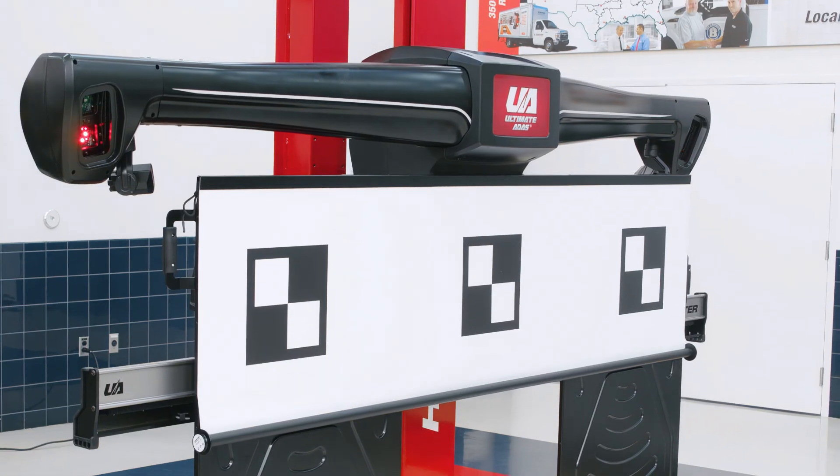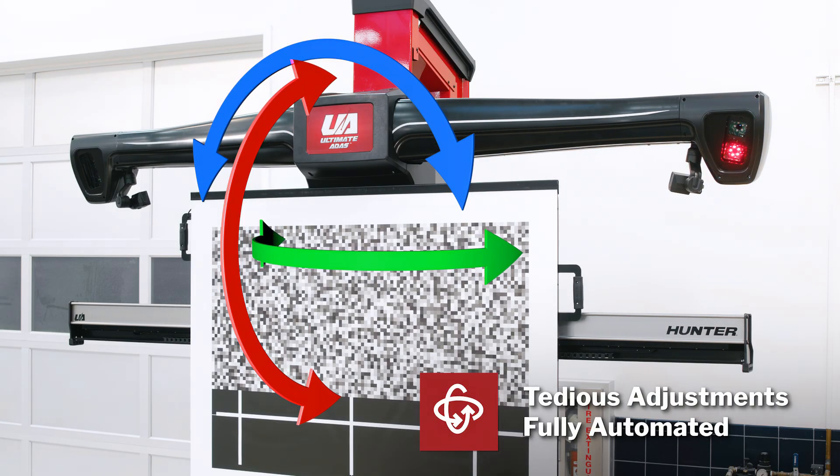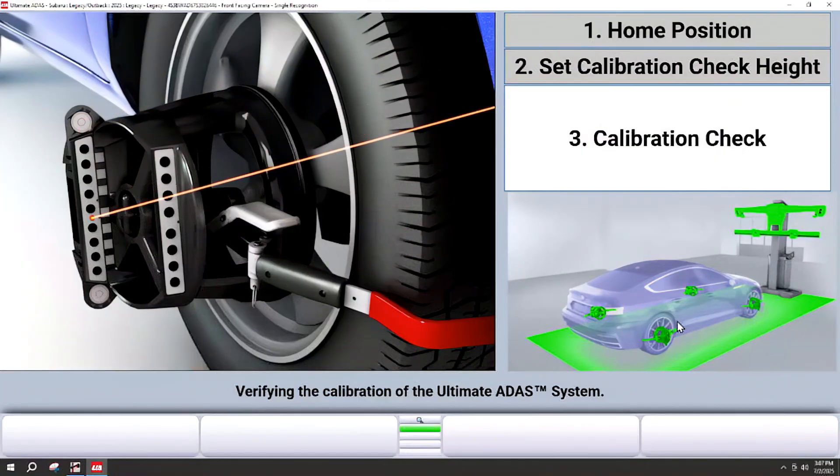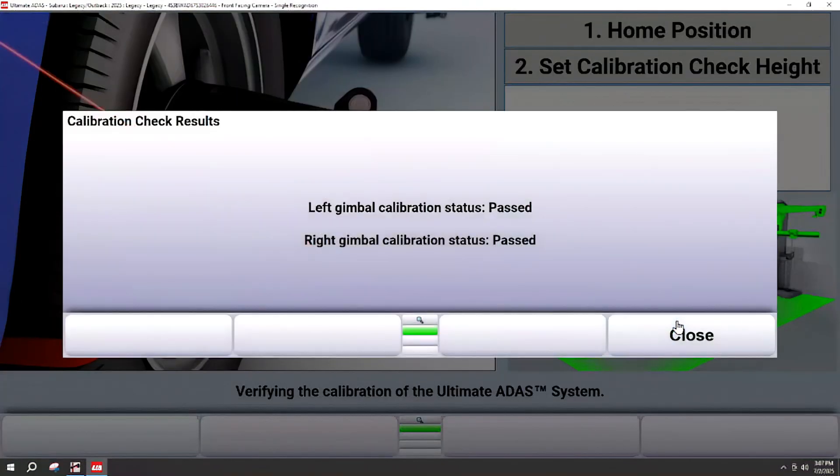Many common adjustments are automated like height, roll, pitch and yaw adjustments. Plus the built-in calibration check gives you confidence the system is accurate and ready to use every time.